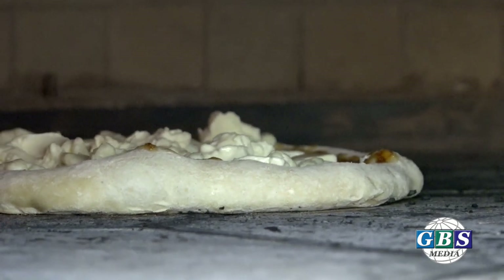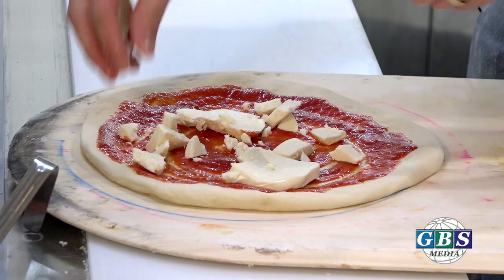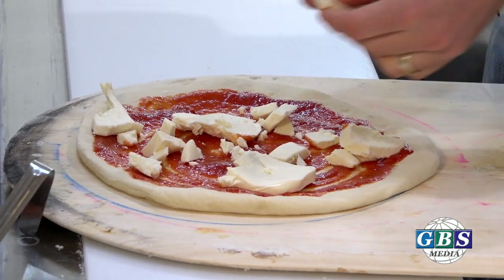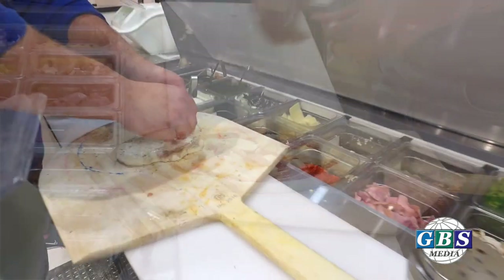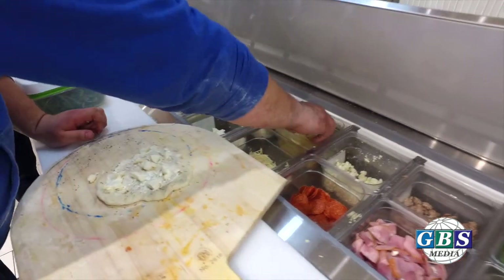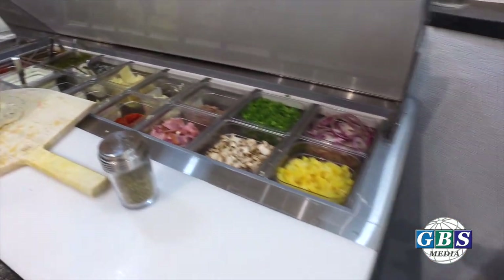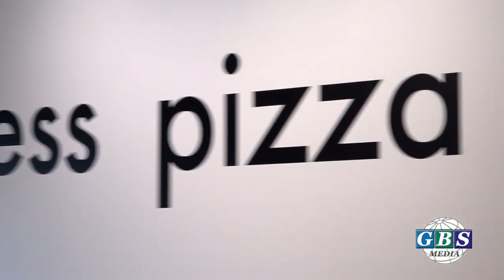Bellabola is actually Italian for 'beautiful bubble,' and the reason for choosing that is because our crust has a lot of bubbles. All of our ingredients, as you'll see, are never frozen. Nothing is frozen — everything is fresh, from the bases all the way to the meats and toppings. We've actually made that a part of our company culture because we believe that food should be fresh.